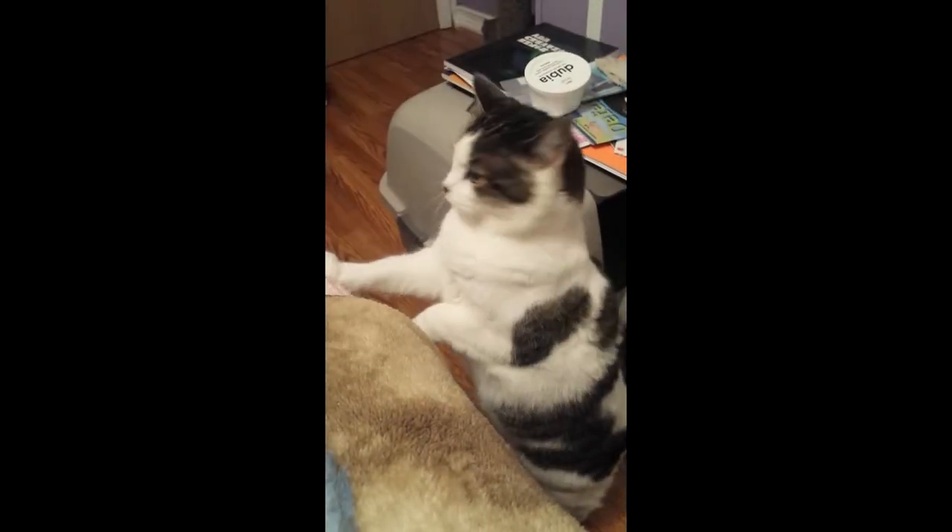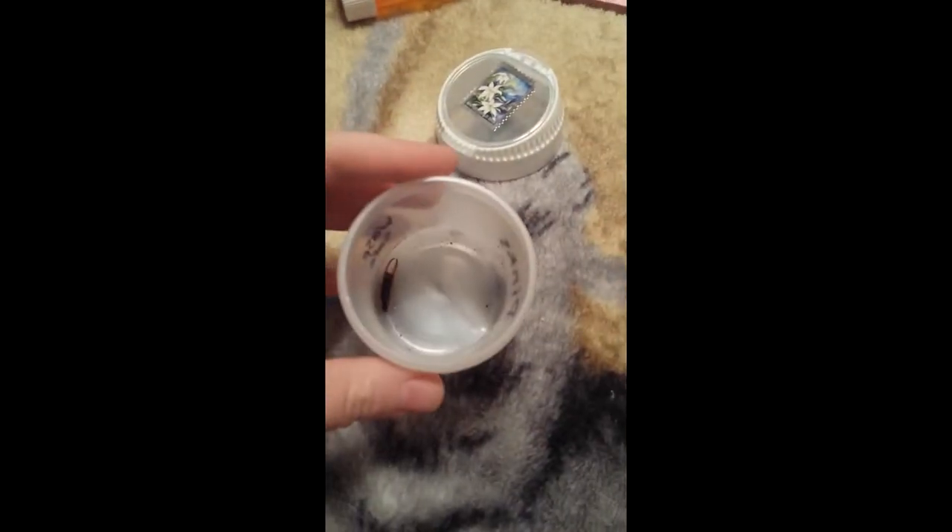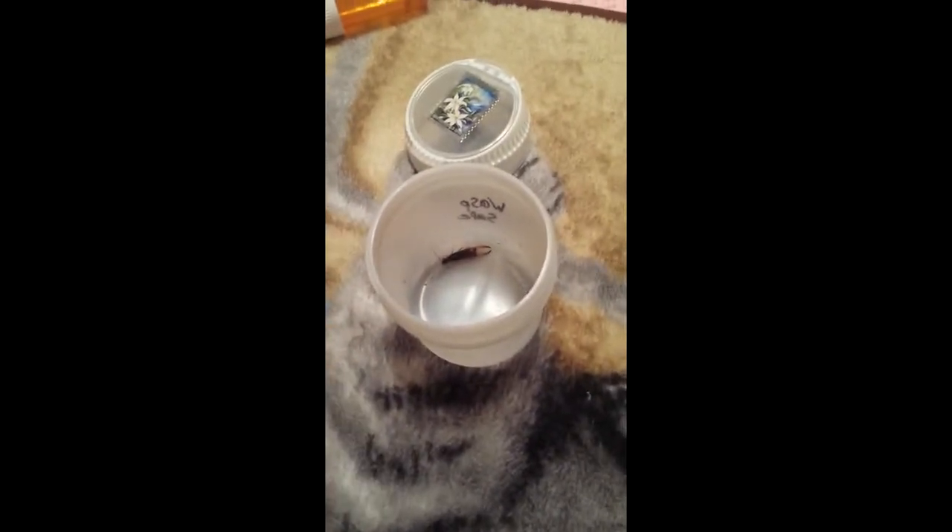Hey guys, I'm a proud cat lover — say hi, Rose! I wanted to show you guys this really cool insect that I caught today. I've made videos on earwigs before, but I caught the granddaddy of all earwigs while at work today. It almost escaped — I was looking everywhere.